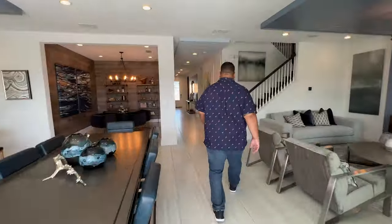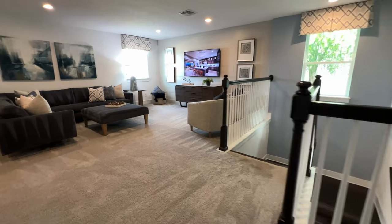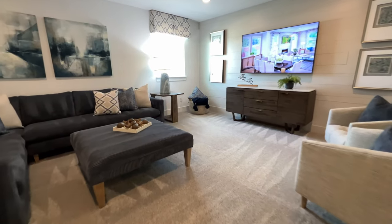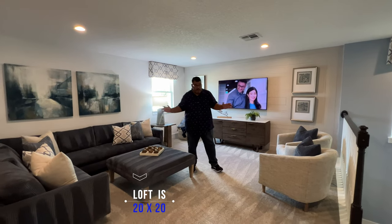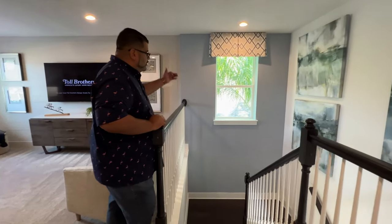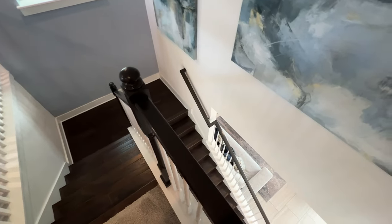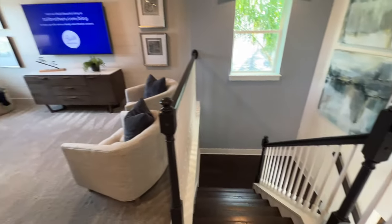All right, so here we are on the second floor. As soon as you come off the stairway, we have this beautiful large loft space — great TV, window for natural lighting, but look how much furniture fits in this loft space. It's 20 by 20 is the loft space. Now look at the stairway — I love the window above the platform. Very nice. Wood railing with the spindles, gorgeous. I know stairs are stairs, but it does matter when you have a home of this quality level.